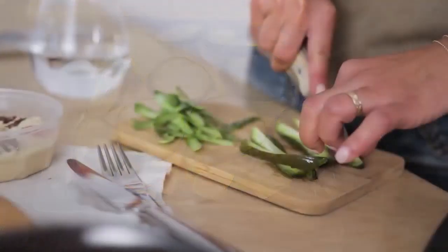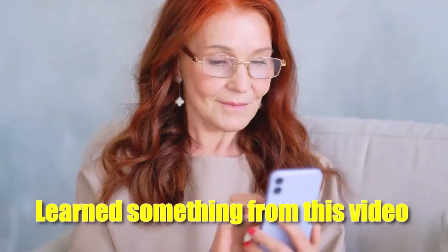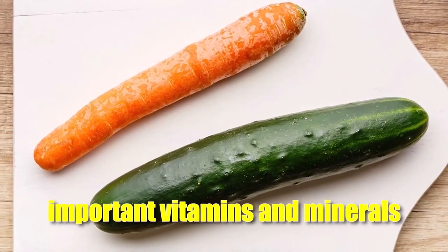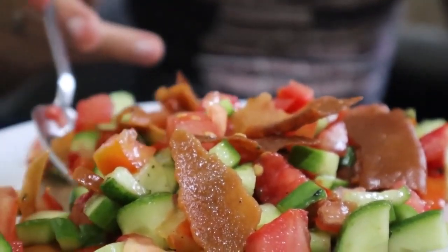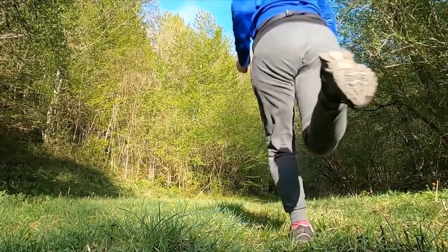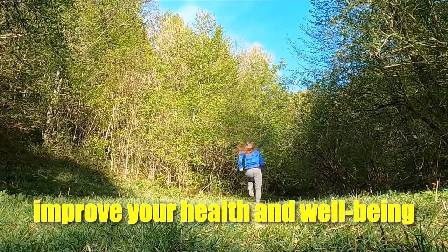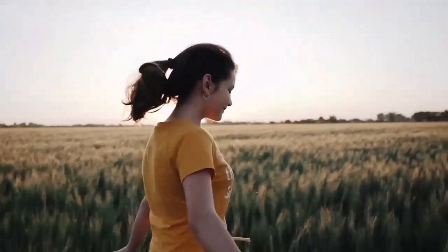I started by putting cucumbers in my salad every day. This helped me drink more water and stay hydrated all day. I also noticed that the high fiber content of cucumbers kept me feeling full and satisfied, which made it easier for me to control my cravings and stick to my weight loss goals. We hope that you learned something from this video and that you'll start eating more carrots and cucumbers. These two superfoods are not only tasty, but they are also full of important vitamins and minerals. Remember that even small changes to your diet can have a big effect on your health. Thanks for watching and don't forget to subscribe. Take care until next time and eat your vegetables — add carrots and cucumbers to your daily meals.